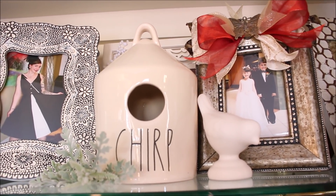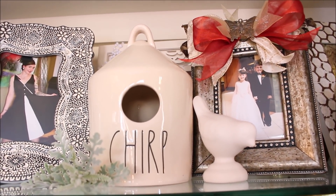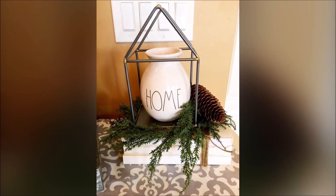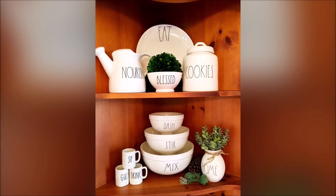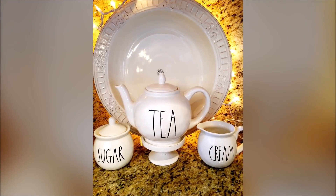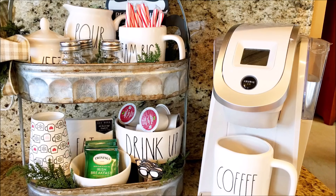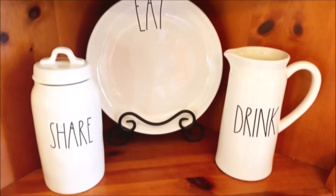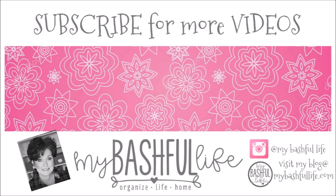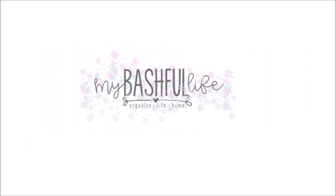So that is basically the bulk of my Rae Dunn collection. I still have a few pieces that I use to cook with, and a collection of mugs and bowls and small plates that I use pretty much every day. Thank you so much for watching today — please take a minute to subscribe down below. I would love to have you all back as part of our YouTube family, and I hope that you love the life that you have. I'll see you again soon!